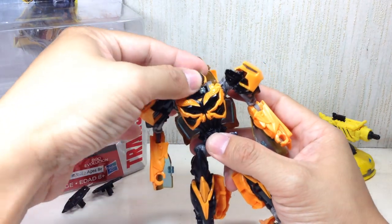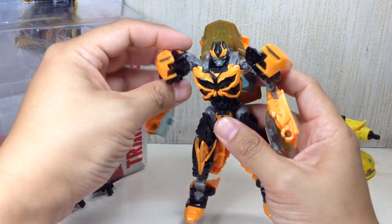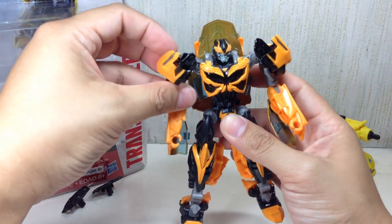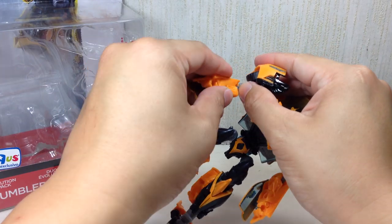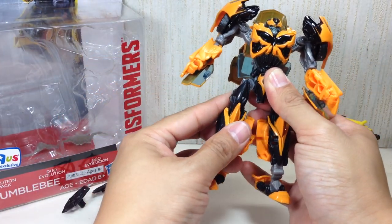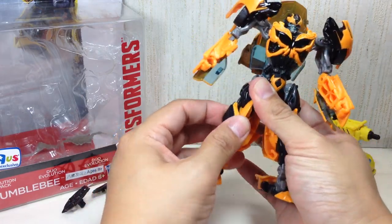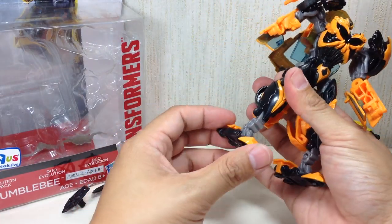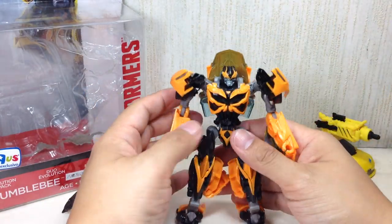For articulation: he's got a ball joint in the neck, no waist or torso articulation, a swivel shoulder with a hinge that goes out, a ball hinge elbow that ratchets a little bit, a ratcheting hip joint, ball hinge, thigh swivel, hinge knees, another hinge at the foot for transformation, and ankle articulation. Very, very nice.